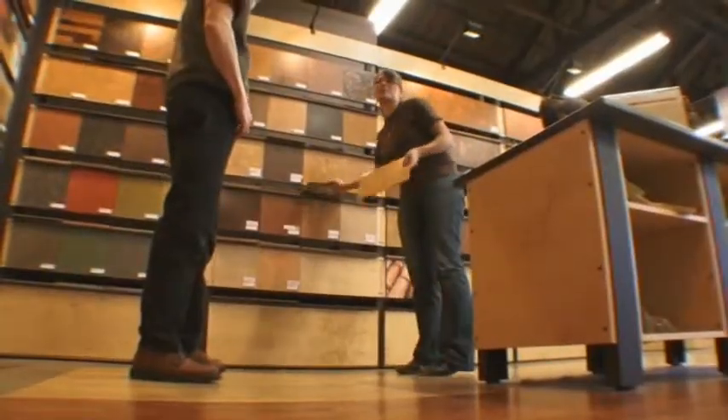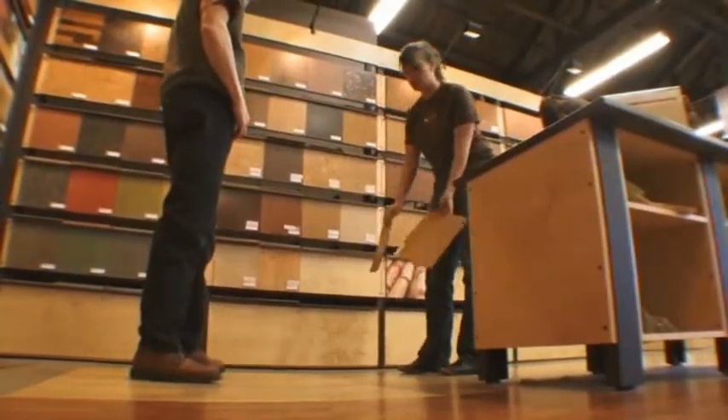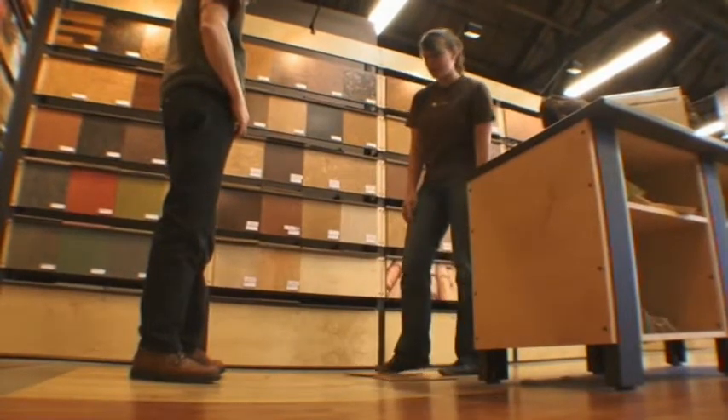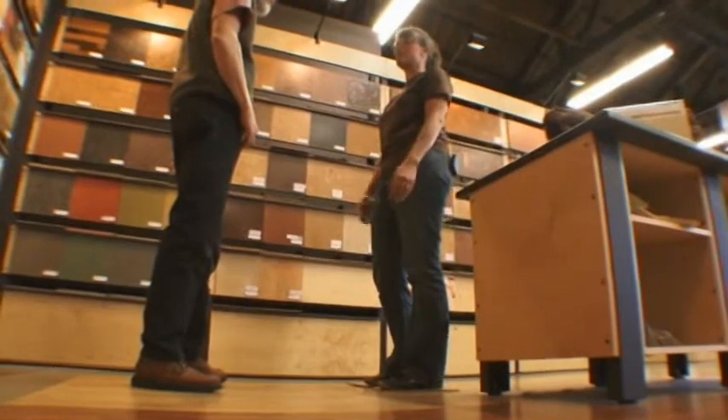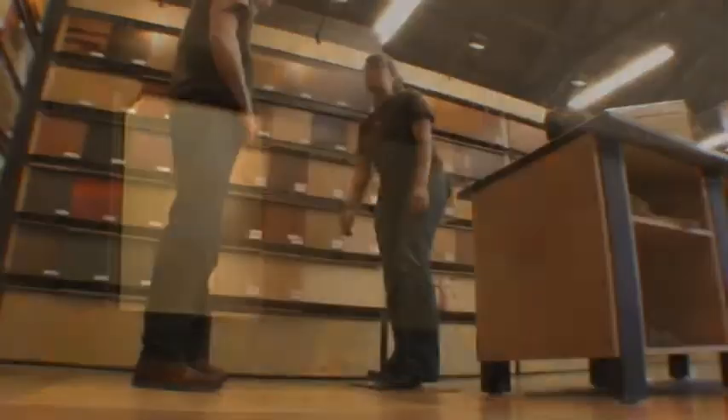It's really cushy — extremely comfortable to stand on for long periods of time. People really love it in their kitchens. They can stand on it for hours and their knees and backs don't suffer from all that standing.